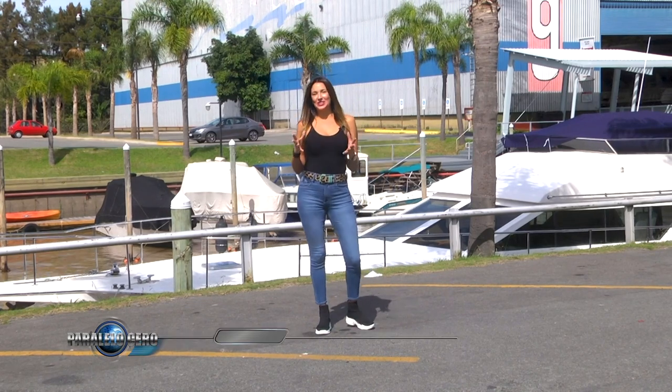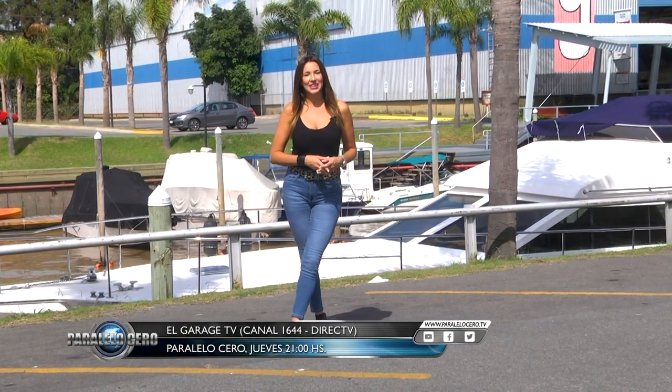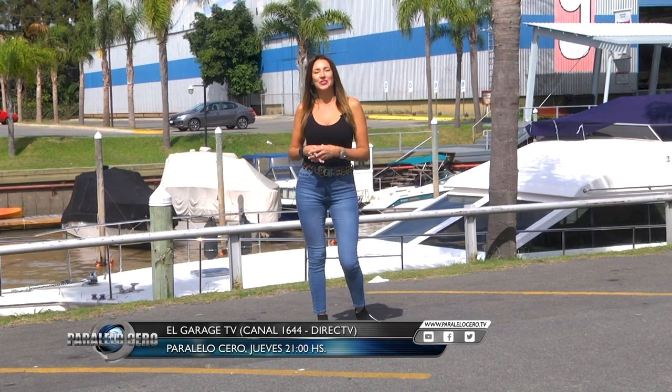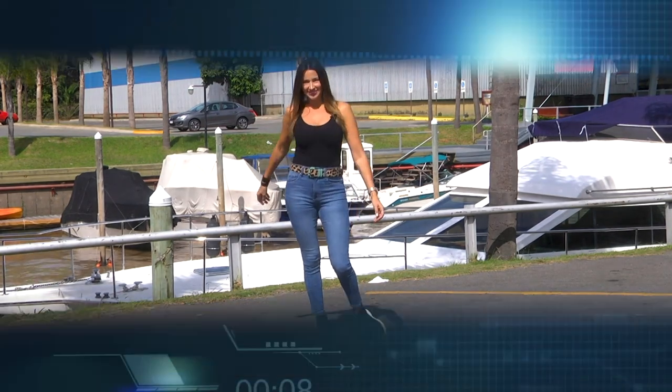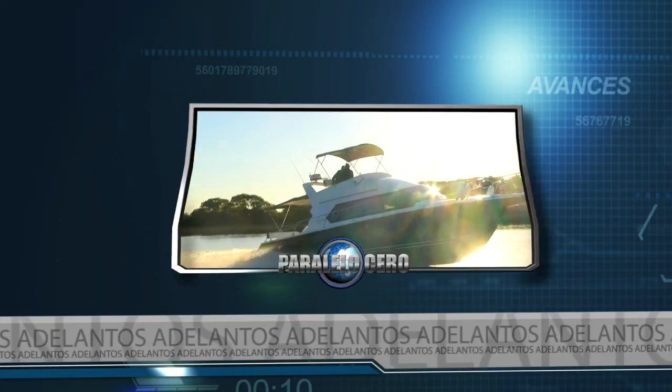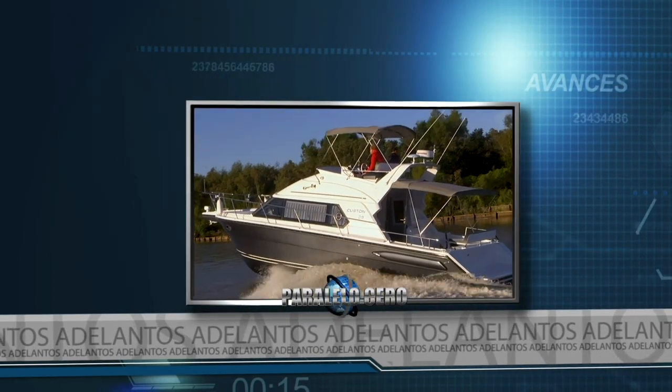Paralelo Acero. A través de DirecTV HD en el canal 1644. Ahora sí, conocemos los adelantos. Te presentamos el nuevo flamante Custom 35 de Custom Preveza.